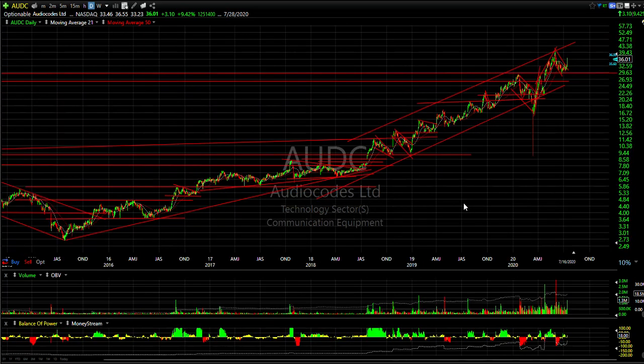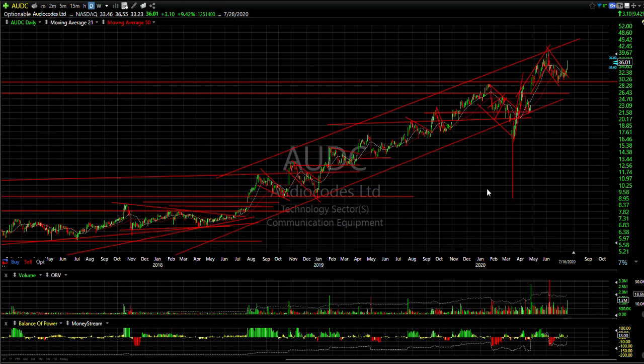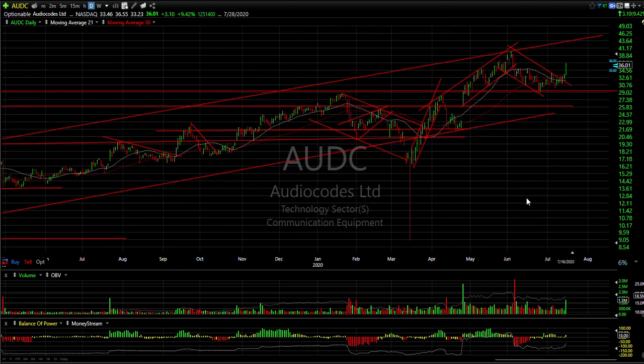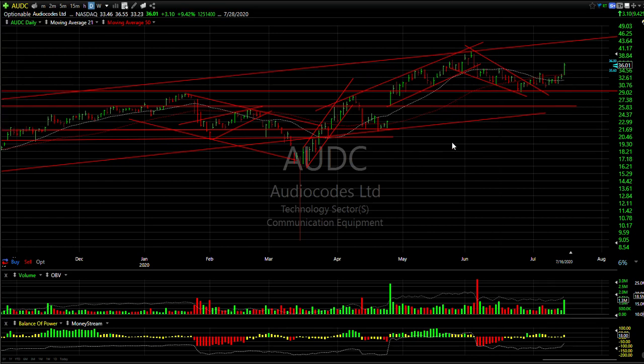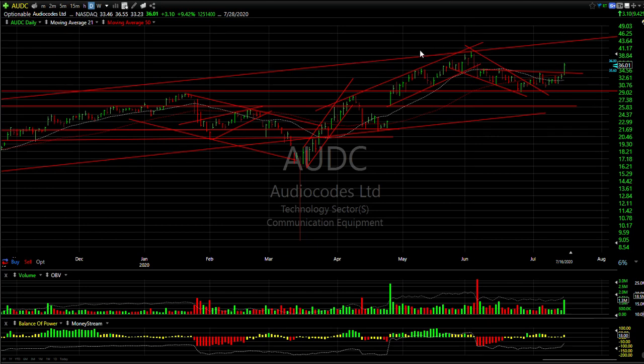AUDC — one of our old favorites from a few years ago. This stock has gone steadily from the 2-3 dollar range now into the high 40s. You can see the stock is exploding, having popped out of the declining channel. Lateral resistance comes in just above at 34.95 — it closed at 36. This is a breakout day for AUDC. Volume of 1.3 million is the best in six weeks. I'm looking for a retest of the June high at 40, and then 44.